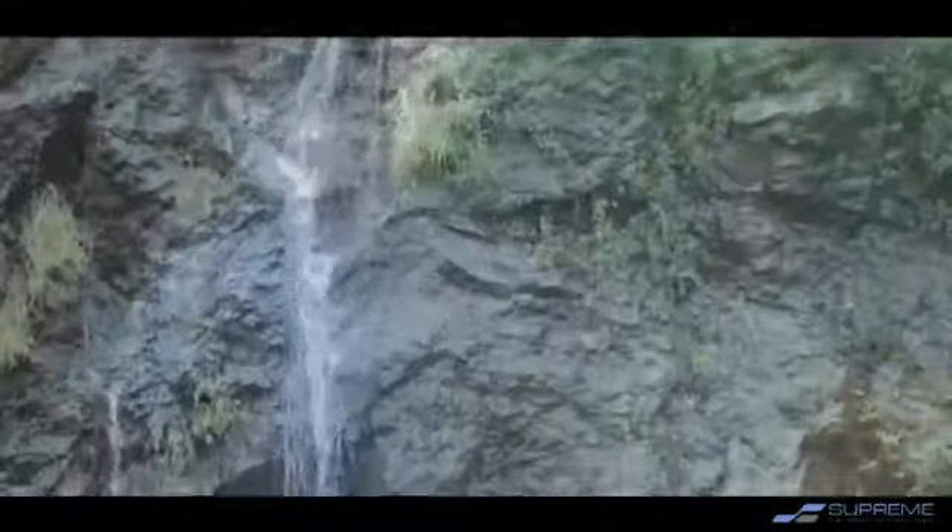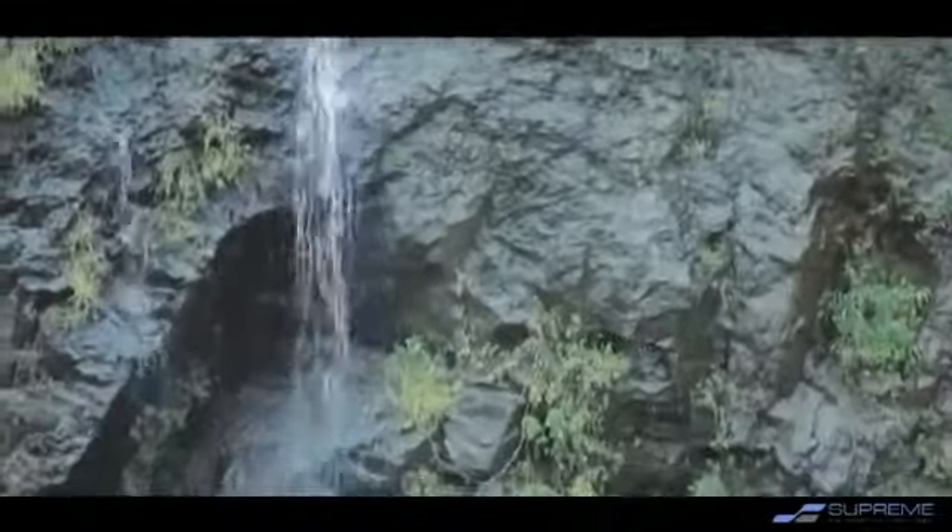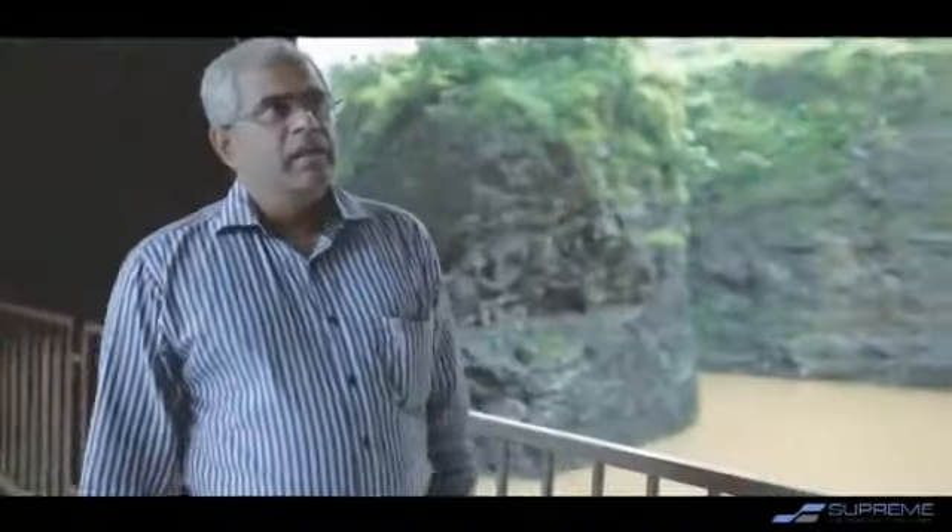The only noise you can hear is the chirping of the birds and the trickling of water from the waterfalls you see behind me, and that adds to the ambience of this entire area. Nearly one third of the structure is built on the lake itself, just to give a feel that we are in the lap of nature.